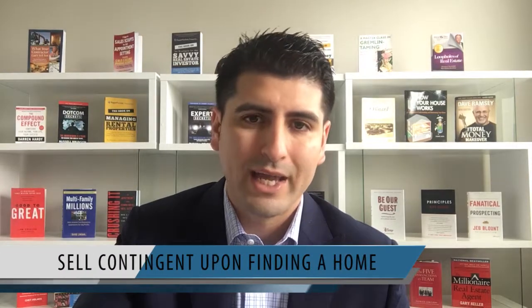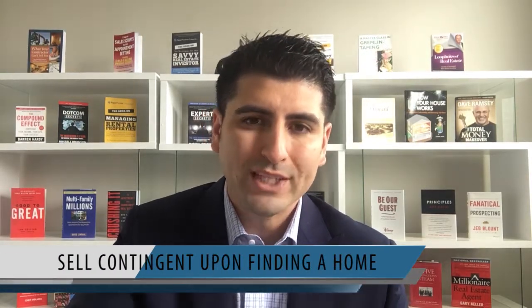The first option and most common option is to sell contingent upon finding a home of choice. What this option looks like is that you're not obligated to sell your property. The only way that you're obligated to sell is if you find a replacement property or a home of choice that you've identified and feel comfortable purchasing. Some of the benefits of doing this is that there's only one move — you sell and you buy at the same time and move right into your new home.